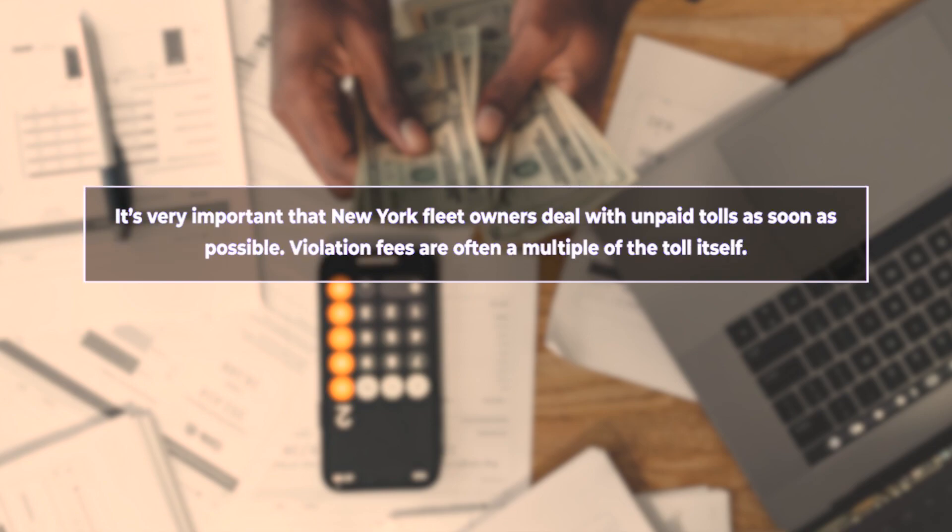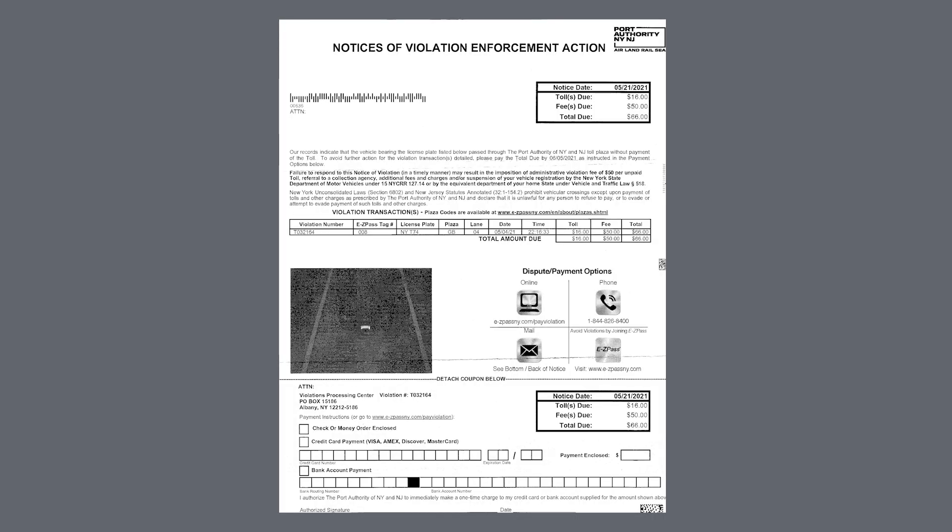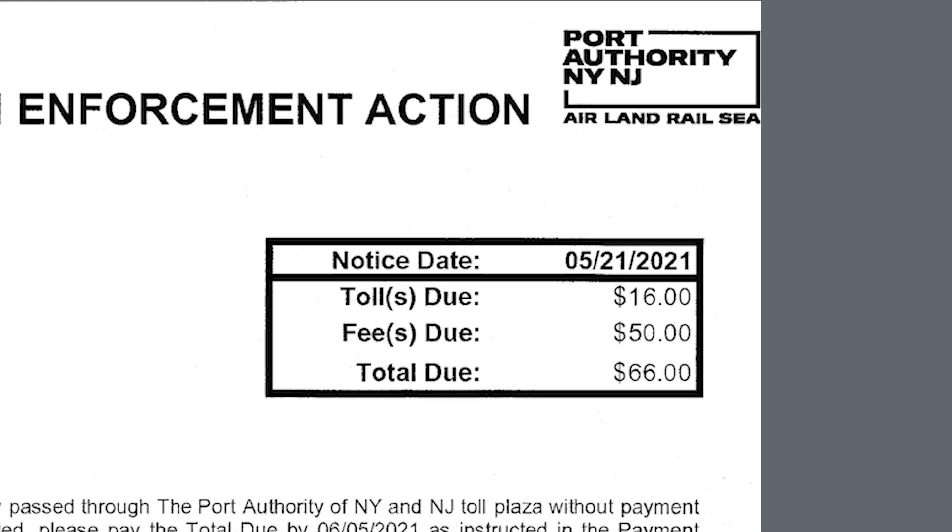It's very important that New York fleet owners deal with unpaid tolls as soon as possible. Violation fees are often a multiple of the toll itself. If you don't deal with the necessary unpaid toll administration in a timely manner — usually within one to two months — then you may ultimately be liable for the full balance, including violation fees.